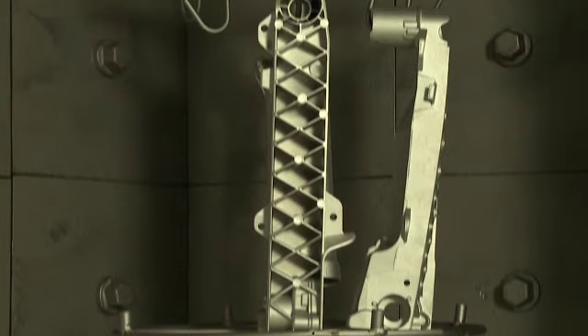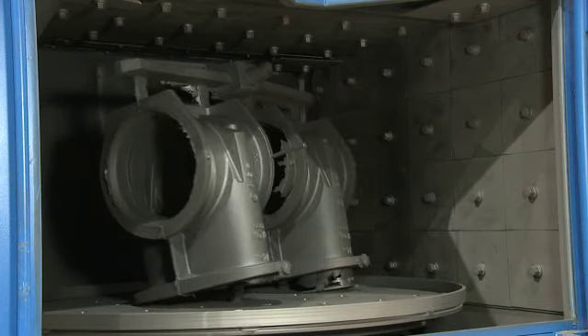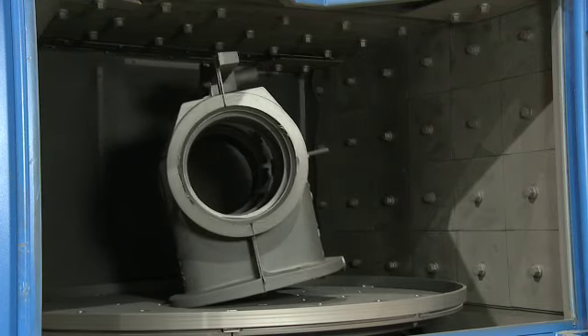And normally when a customer will buy the part, they will ask us to assist them in helping them out with their fixture. We also do demonstrations for rebuilding of the older Wheelabrators.